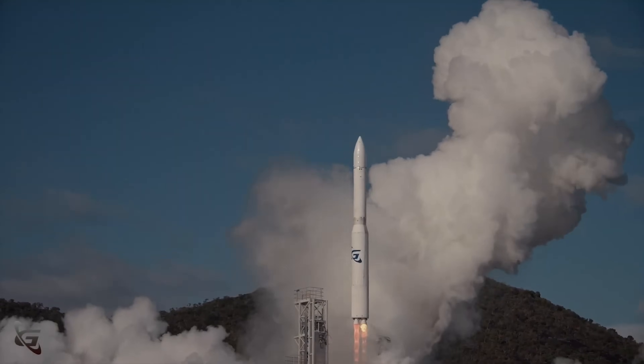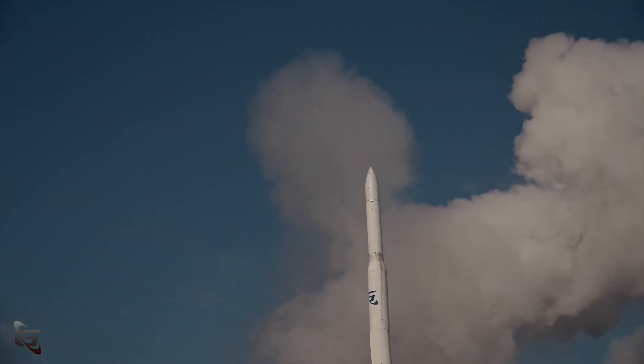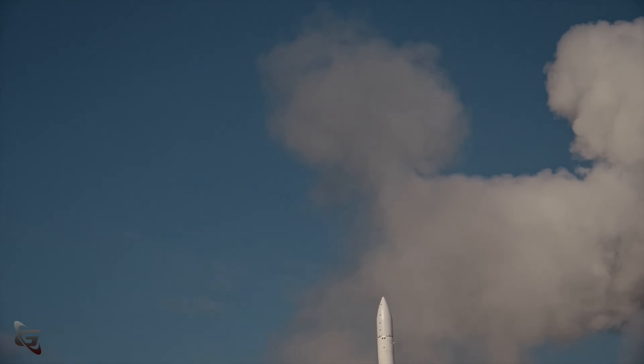One engine dropped offline almost immediately after liftoff, meaning the rocket was flying with just enough thrust to keep climbing — sort of more hovering, really. Then, when a second engine faltered, Eris simply didn't have enough power left to fight gravity.